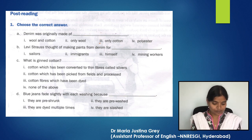Question A: Denim was originally made of only wool. Question B: Levi Strauss thought of making pants from denim for mining workers. Question C: What is ginned cotton? The answer is number two — cotton which has been picked from fields and processed. Question D: Blue jeans fade slightly with each washing because they are dyed multiple times, so the answer is option three.